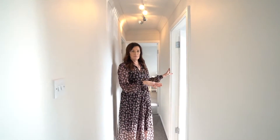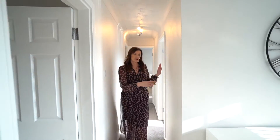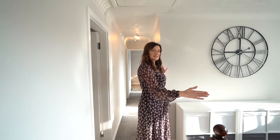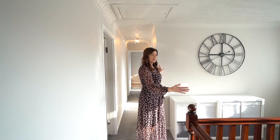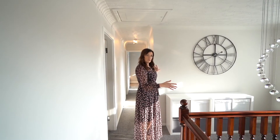The fourth bedroom here is perfect as a child's bedroom. But if you wanted to make it bigger, you could quite easily move this wall and take up some of this landing space. You're not going to lose light because there's a huge window there, but you would benefit from having a larger fourth bedroom.